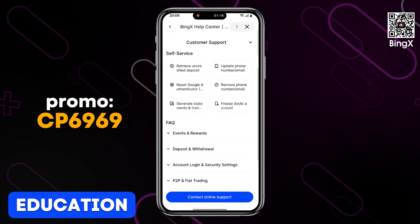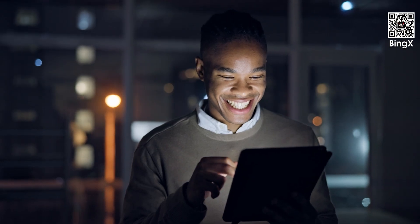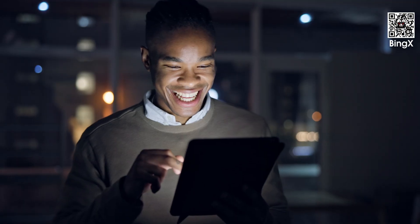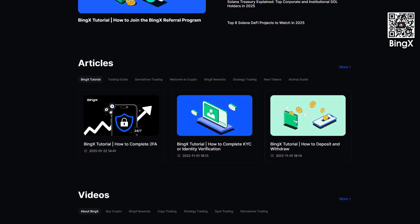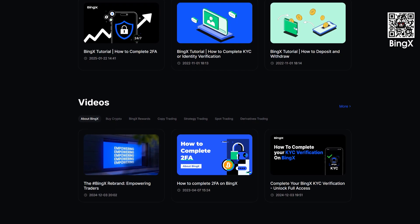To resolve any issues or questions, Binks users can use several main communication methods, including online chat support, educational materials, and a help center with answers to frequently asked questions. Binks offers a diverse learning center suitable for both beginners and experienced users. The Binks Academy is a comprehensive educational platform where you can learn the basics of cryptocurrencies, key terms, and trading strategies. The help center contains an extensive library of articles, guides, and step-by-step instructions to help you understand the platform's functionality.